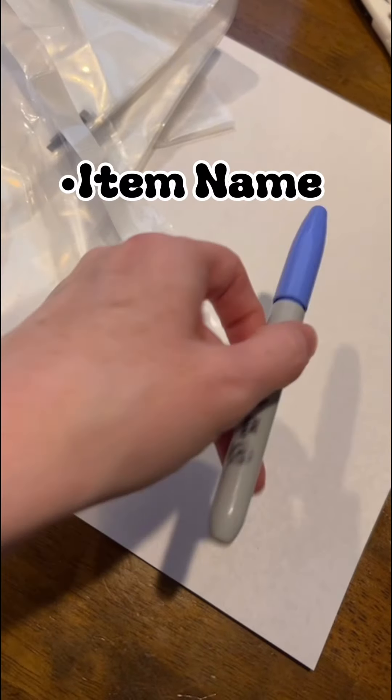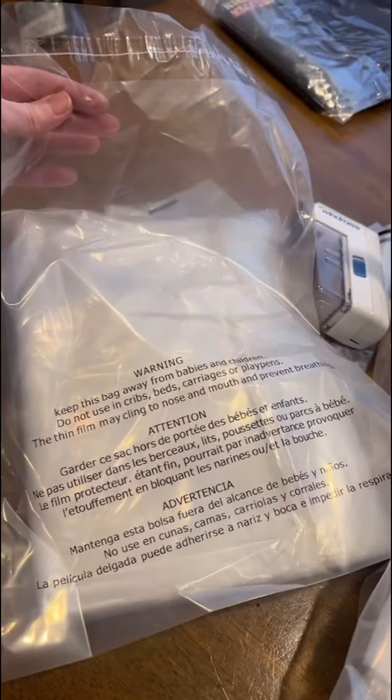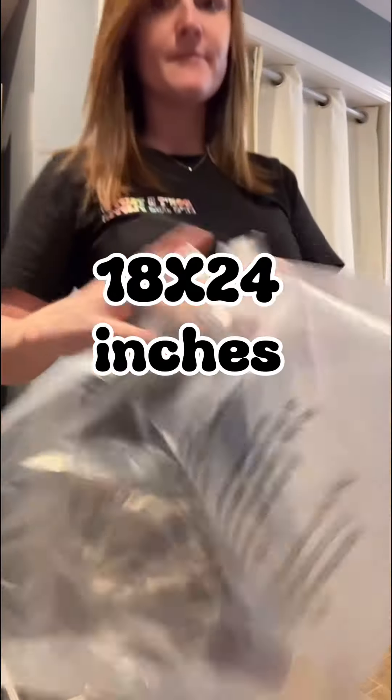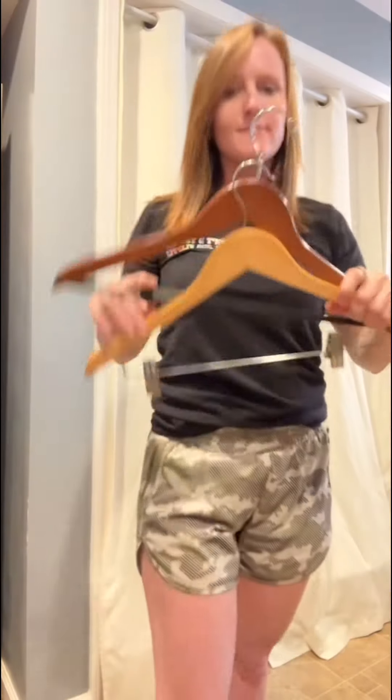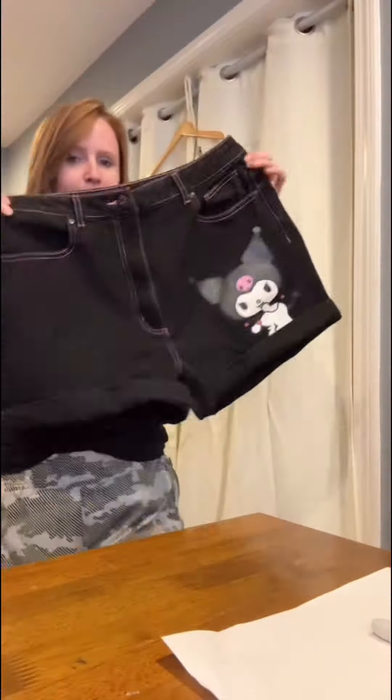I write down the item name, the measurements, and where it's located. You can do this on a spreadsheet — it's really up to you. I also like to poly bag the clothing; it keeps the item in the condition it was photographed in. I use 11 by 14 poly bags, and also 18 by 24 for larger jackets or coats. Lastly, you want a couple of good hangers in good condition — I have a pair for t-shirts and jackets, and one with clips for pants, shorts, and skirts.